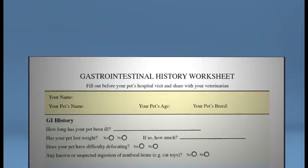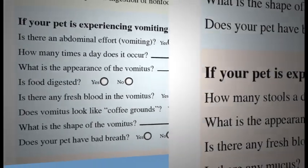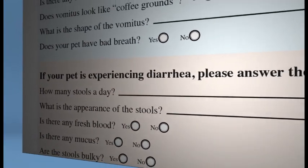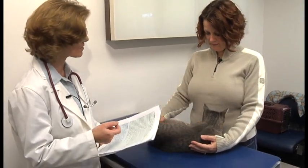A history should include important information such as how long the vomiting or diarrhea has been going on and how frequently it's occurring. This information will provide important clues about the nature of your cat's underlying problem, helping your veterinarian to narrow down the list of possible diseases.